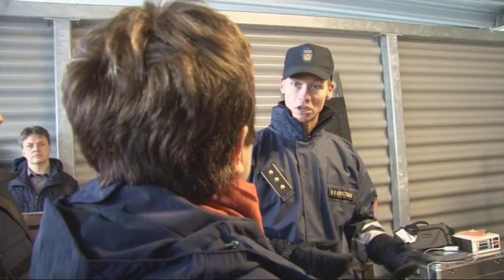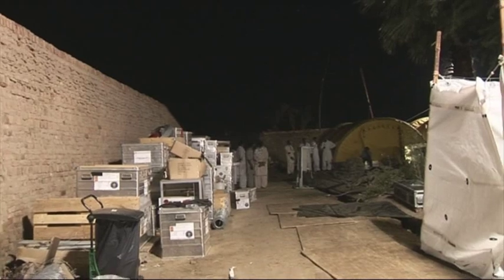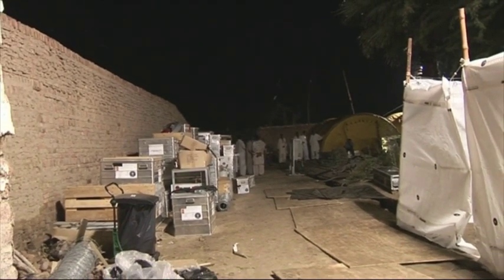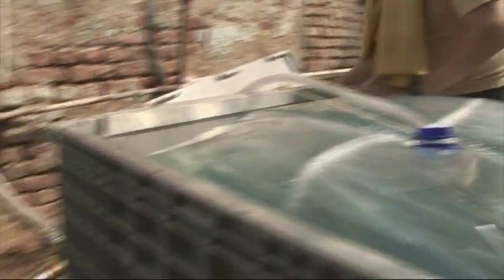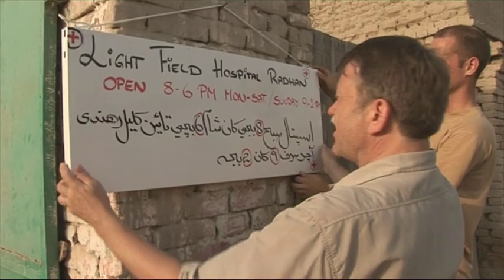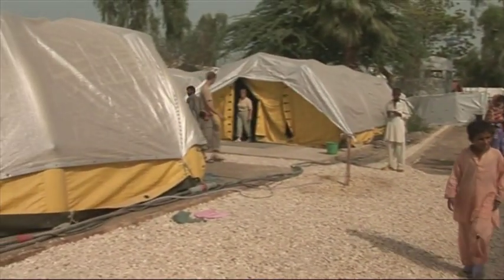Nikolaj Rauhe Christensen from the Danish Emergency Management Agency showed and explained what the different modules are made for and how they can be used. One of the things she saw was field clinics, hospitals, and water purification. This was actually in action in Pakistan in 2010, and more than 154,000 people were treated at the clinics.